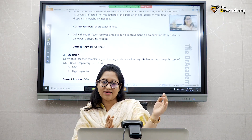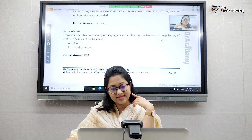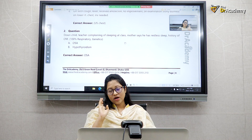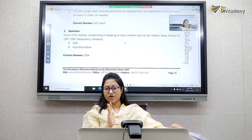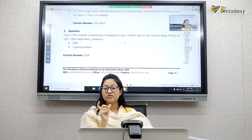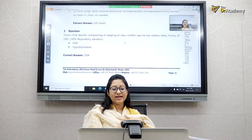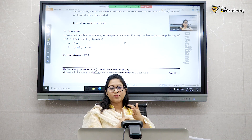Next: a Down syndrome child whose teacher complains of sleeping in class, and whose mother reports restless sleep, with a history of otitis media. When a child has restless sleep and is drowsy or sleeping in class, there is a sleep problem. In Down syndrome, obstructive sleep apnea is very common. Remember these clues — they appear repeatedly across different exam years, and you are expected to recognize them.